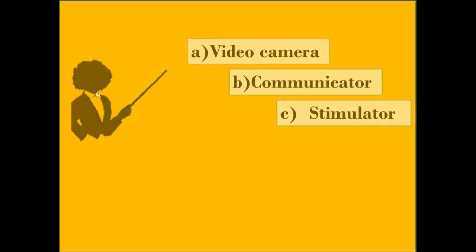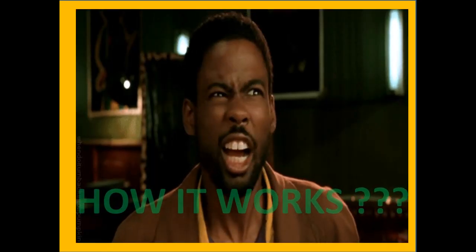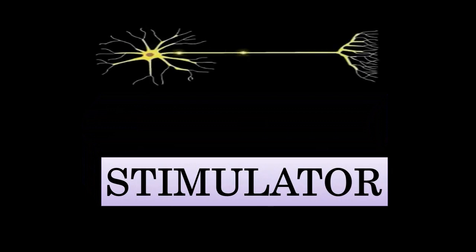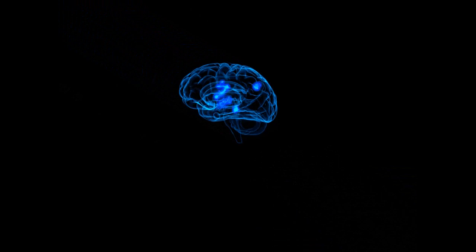But the question here is how it really works. Firstly, the information on the video camera is sent wirelessly to the communicator. The communicator then commands the stimulator to deliver the electrical impulses to the optic nerve.